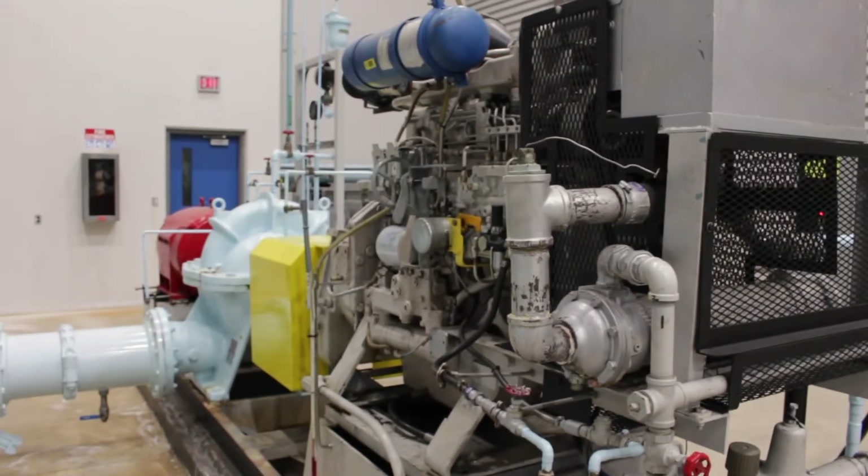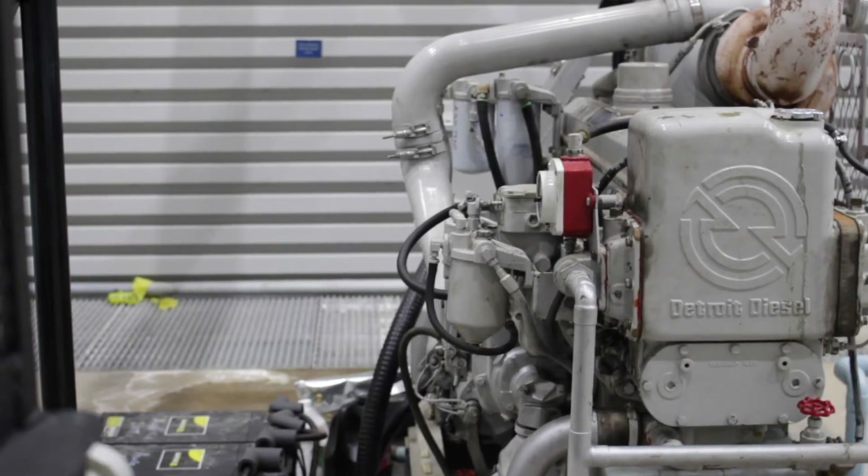We also have our backup generator down here and a diesel pump so that we can still make water and still pump water should we lose electricity. Let's go down and take a look at it.